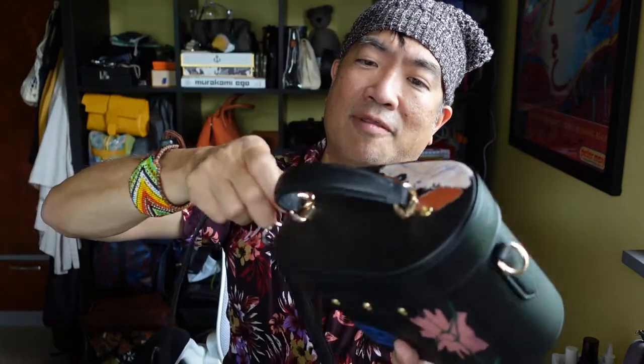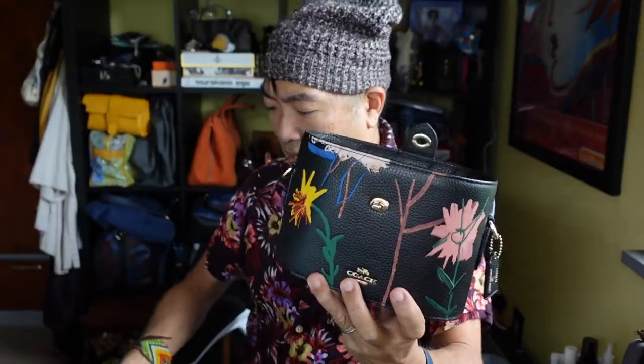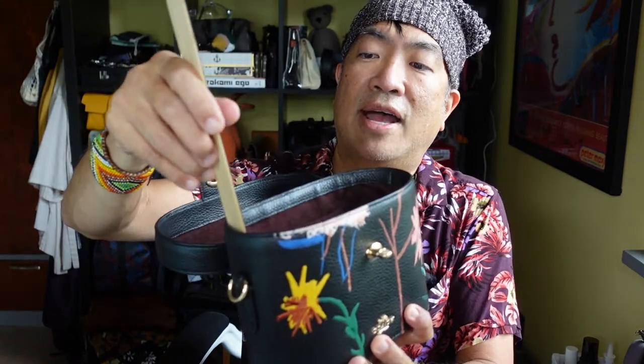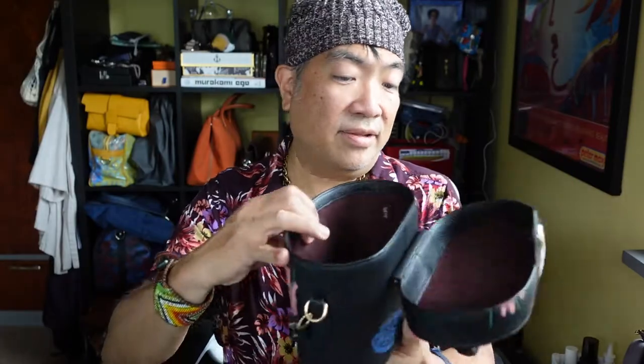Let me take the strap off because I don't want it rattling around. Let me open the bag. That's what it looks like — it's just one big hole there. I should have given measurements on the other bag video too. But this one here is like seven inches by three and a half by five, approximately.